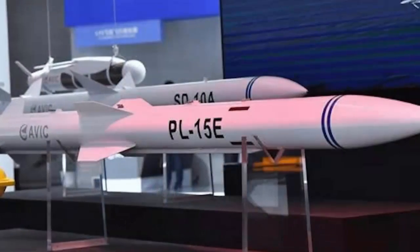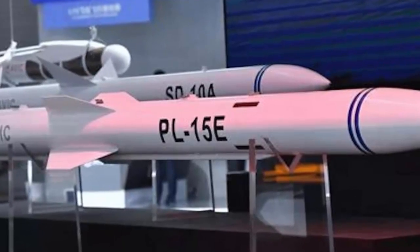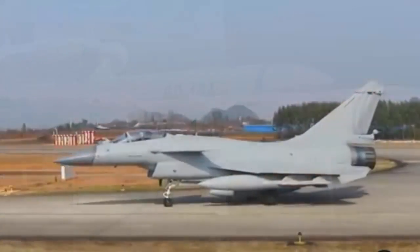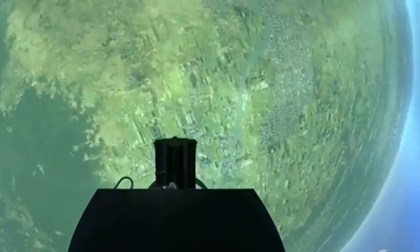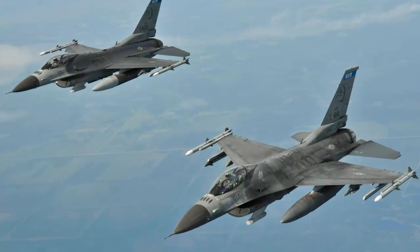The first notable weapon is the PL-15 medium-range air-to-air missile. The target of this missile is the AIM-120D medium-range air-to-air missile developed by Raytheon. However, the PL-15 seems to have surpassed it in range, speed, and hit rate. This medium and long-range air-to-air missile already has initial combat capability, and together with the active phased array radar carried by the J-10C, it has the opportunity to strike targets 240 kilometers away — an advantage incomparable to the F-16 and other medium-sized fighters.